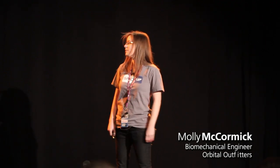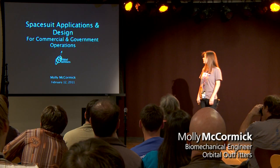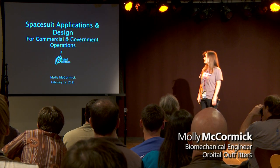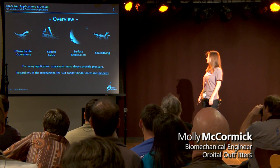My name is Molly McCormick, and I'm the biomechanical engineer for Orbital Outfitters. I'm going to be going over some spacesuit applications that we anticipate coming up, hopefully sooner rather than later, and how you design for them.